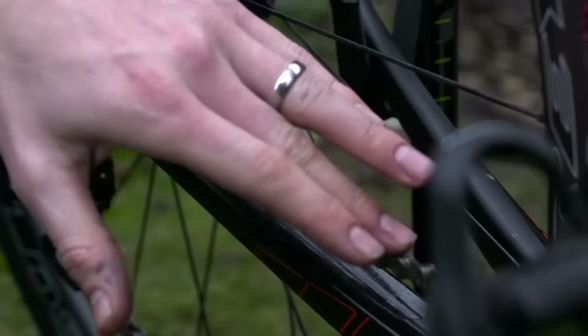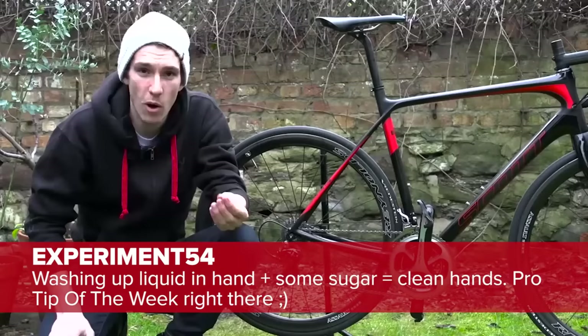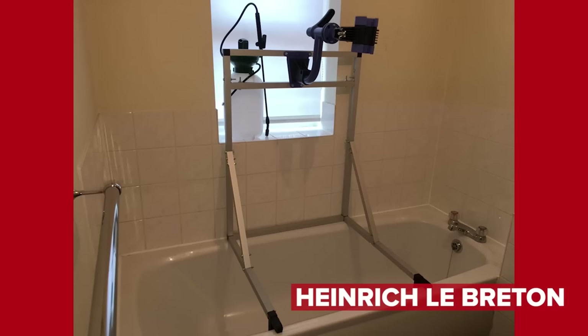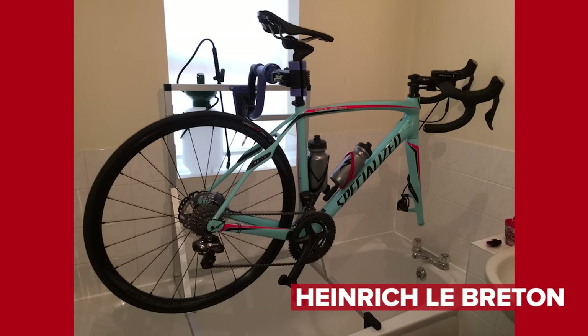Time now for hack slash bodge of the week. Starting with a comment under our how-to-get-a-completely-clean-chain video — someone was complaining about getting oil on their hands. Experiment54 suggested using washing up liquid and then a teaspoon of sugar to act as an abrasive paste. That sounds like it would work — we need to try that. Heinrich Le Breton wrote in on Twitter: remember the bike rack stand over the bath from a couple of weeks ago? He said, 'if that was good, this one's going to be even better' — next level R&D for cycling flat dwellers. Serious hack. Could you let us know how you clean your bathroom after, though?